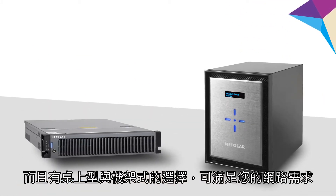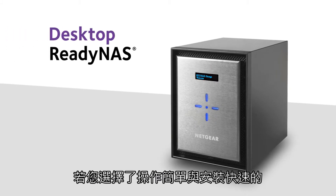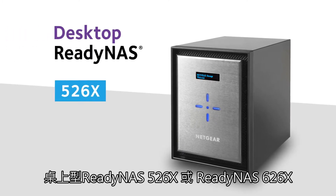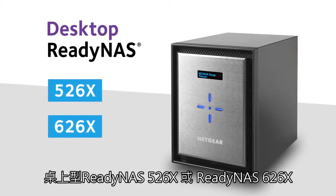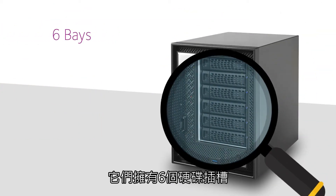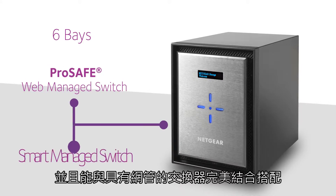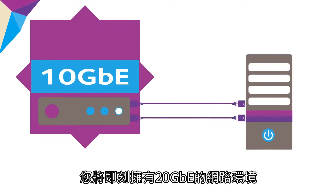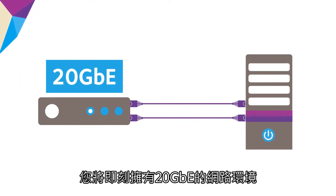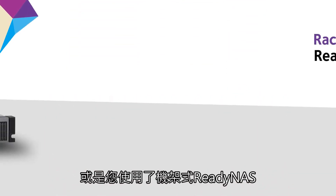It comes in desktop and rack mount versions to meet the exact needs of your business. When you install the desktop ready NAS 526x or 626x, 10 gig Ethernet storage integration is fast and easy — it features six bays and pairs perfectly with a Netgear ProSAFE web managed switch or smart managed switch. Use link aggregation and suddenly you've got 20 gigabit connectivity at your disposal on a network that serves up to 120 people.